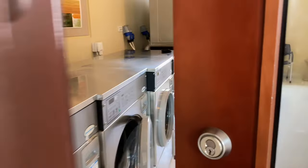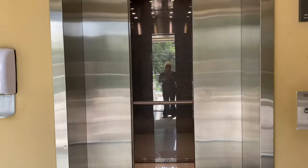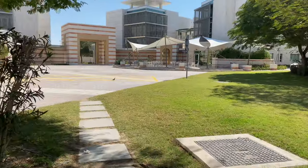On the second floor of the dorms we have our laundry room that is shared by the entire building. We also have a common courtyard between all the buildings.